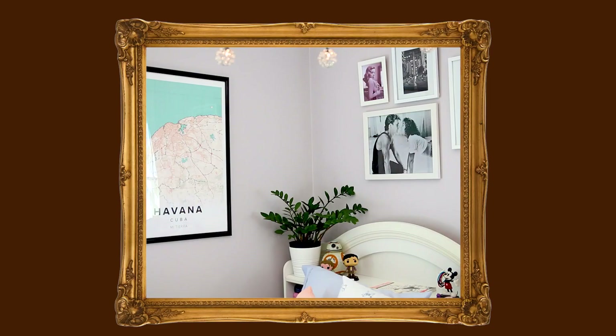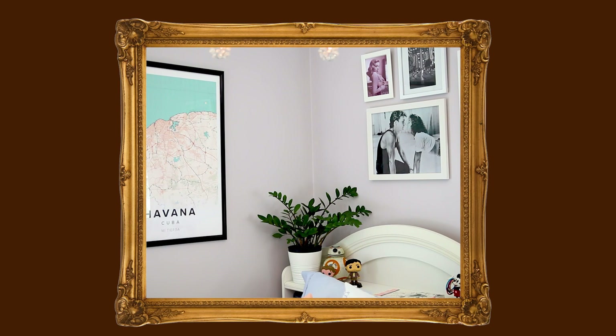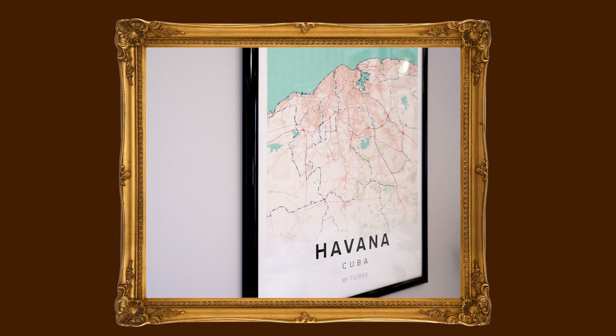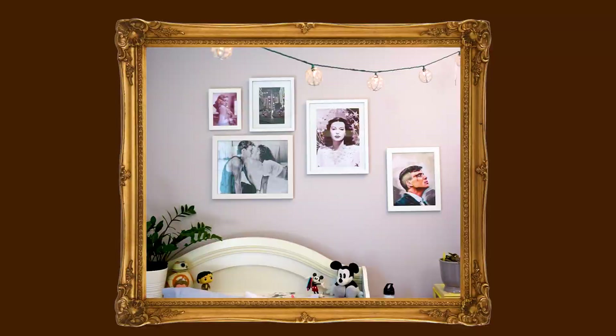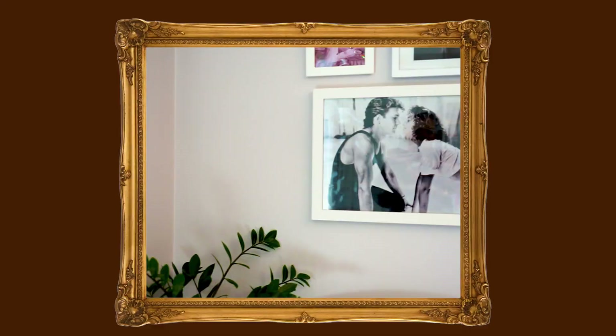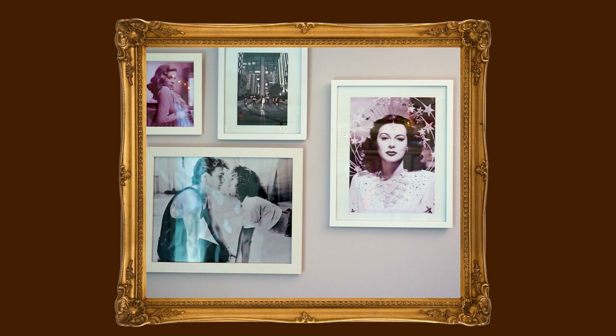On the wall beside my bed is one of the biggest pieces of art in my room — a map from Mapiful, who I previously worked with on Instagram. You can customize it to any location in the world, and I chose Havana, Cuba, which is where my dad was born. Right above my bed is my Hollywood art collage. I wanted to create a framed collage as a statement piece with a mostly black and white color scheme centered around Hollywood.